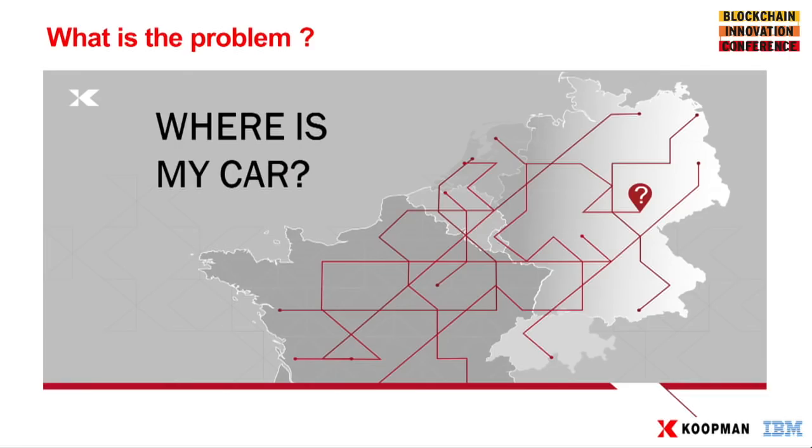So what are the key problems? I'll come to the blockchain solutions obviously later. What are the key problems that our customers face? We're doing all this in our own interest to add value to the business, but also to make money and therefore to add value to our customers. Supply chain visibility is a key issue. With all these steps in the chain and all this paperwork, cars get lost — where is my car?